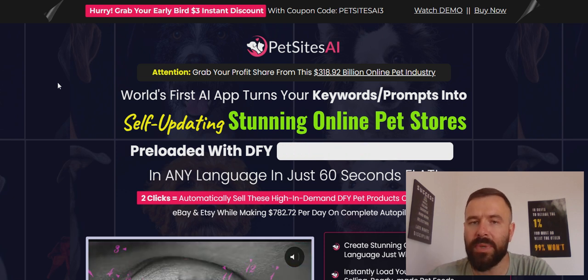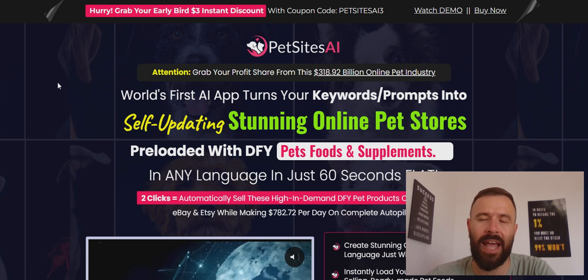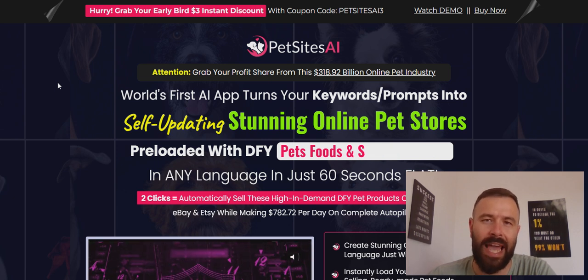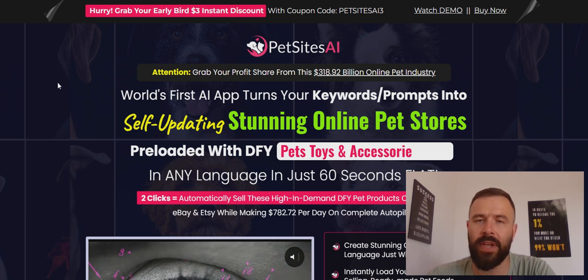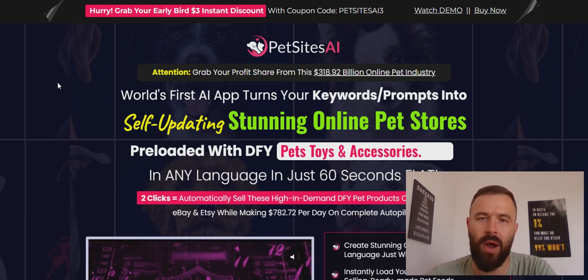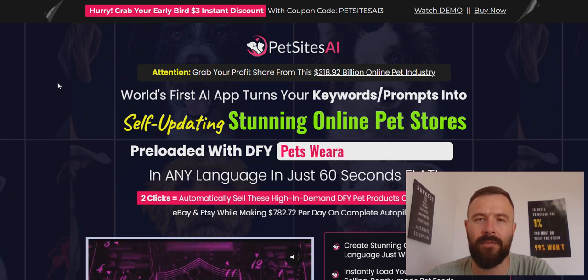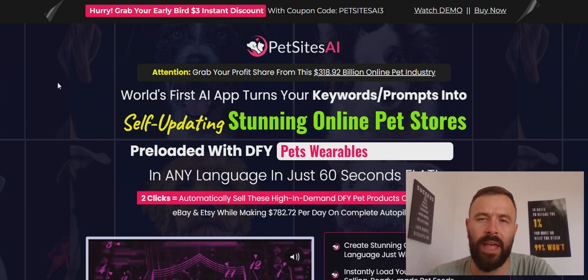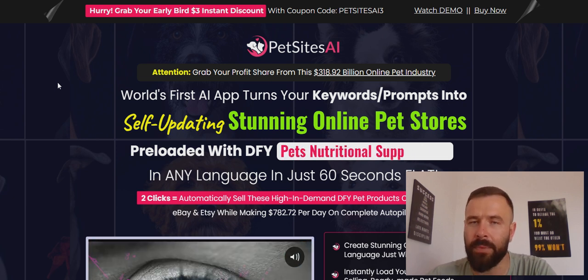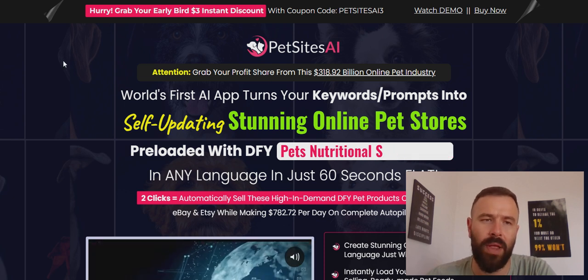All those things being said, Pet Sites AI — although it offers a legitimate-looking website — is in my opinion a marketing scam, and I do not recommend it. This is best for the creator, who is the only person going to profit from it. You and other people will just go through a funnel where you purchase more expensive upsells and end up spending a lot of money, left with nothing. I've been there many times with these Warrior Plus products.